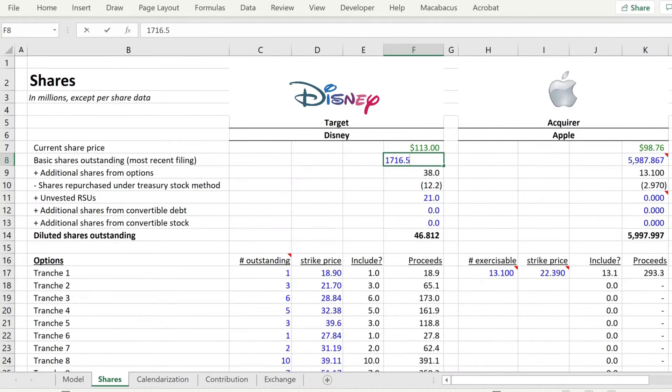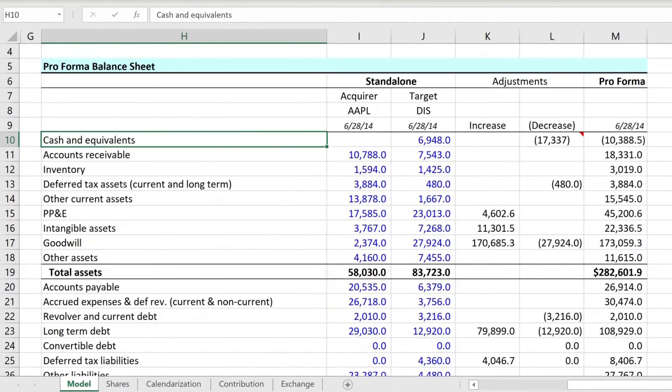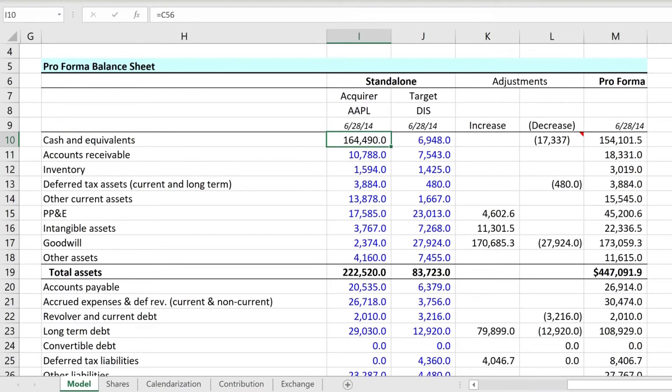We'll complete the program with M&A modeling. If Apple were to acquire Disney, what analysis does Apple perform? What about Disney? We'll not only build a complete accretion dilution model, but you'll learn how to make pro forma balance sheet adjustments, evaluate stock versus asset sales, and handle a variety of advanced M&A issues, including deferred taxes, net operating losses, and purchase price allocation. So with that, let's dive right in.